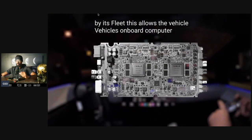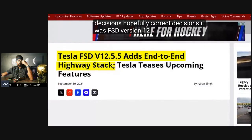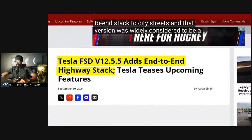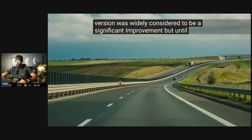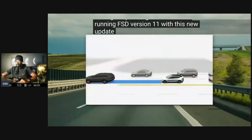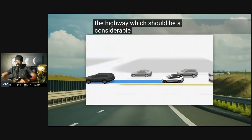It allows the vehicle's onboard computer to make decisions — hopefully correct ones. It was FSD version 12 that brought the end-to-end stack to city streets, and that version was widely considered to be a significant improvement. But until now, the highway driving stack was still running FSD version 11. With this new update, end-to-end AI will now be used on the highway, which should be a considerable improvement.